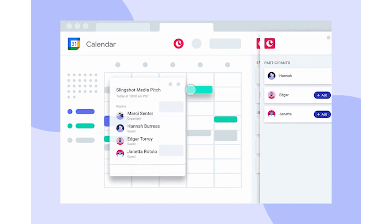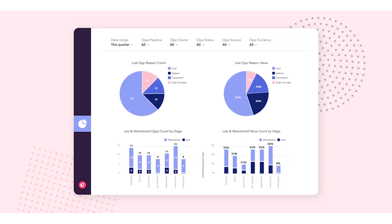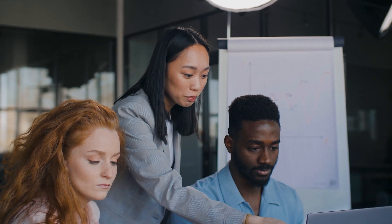Copper not only lets you do fantastic deal management, it also has phenomenal reports that talk to the rest of the Google ecosystem, including Google Data Studio. You can get great insights from your sales team — see your high performers, your low performers, who needs coaching, who needs help — and keep track of the pipeline of your business as it grows and scales.